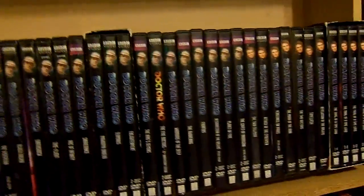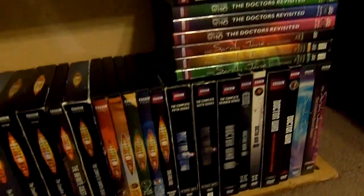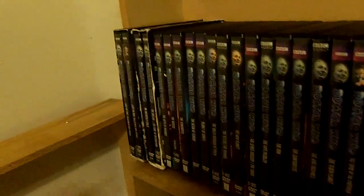Good evening YouTubers, New Time Traveler 88 here. I'm back with a brand new video. Tonight I got a lot of requests on my YouTube comments - they want me to show off my entire Doctor Who DVD collection update. And here it is! Look how much my Doctor Who DVD collection has grown since my last year's video. I know I haven't done it in a while, but anyway without further ado, sit back, relax, and let's get started.